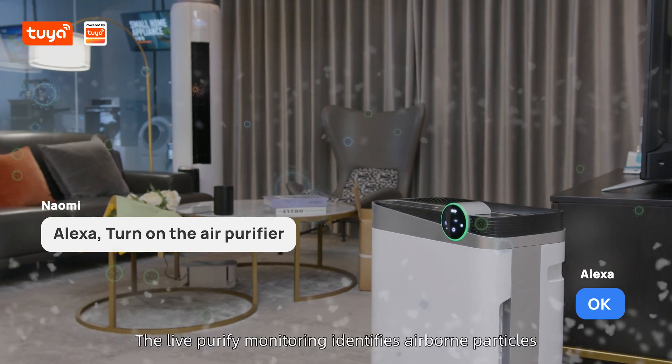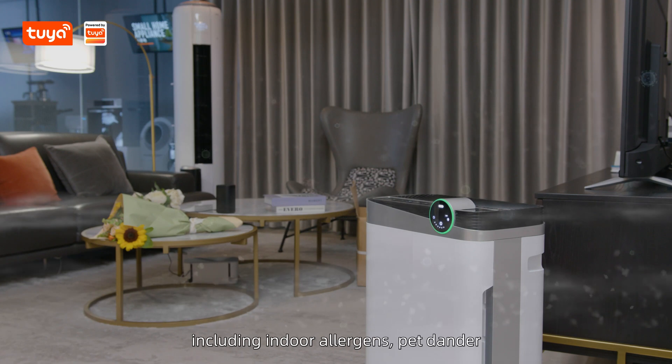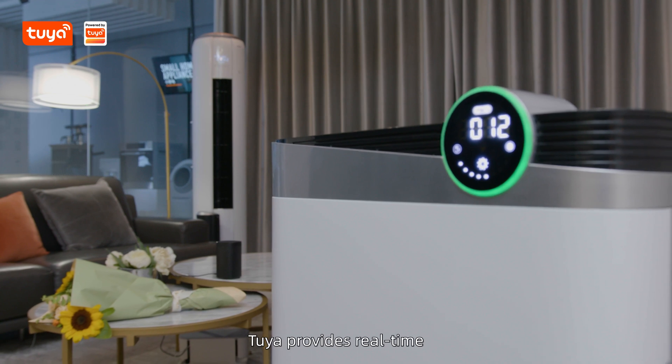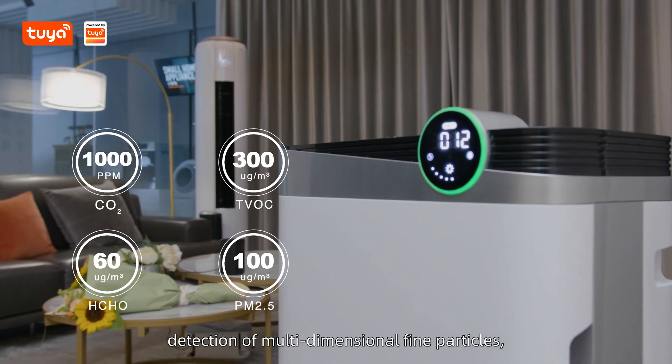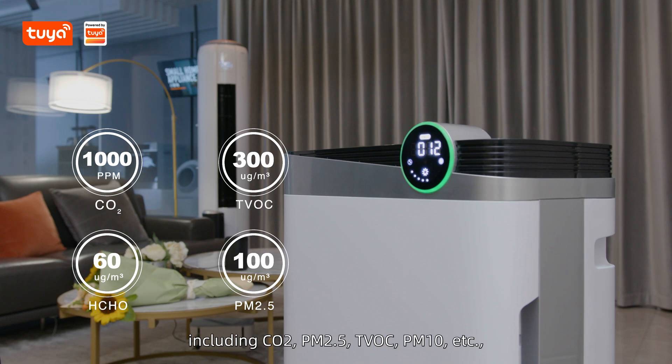The live purifier monitoring identifies airborne particles including indoor allergens, pet dander, and then adjusts accordingly. Tuya provides real-time detection of multidimensional fine particles including CO2, PM2.5, TVOC, PM10, and so on.